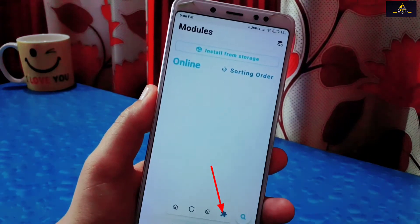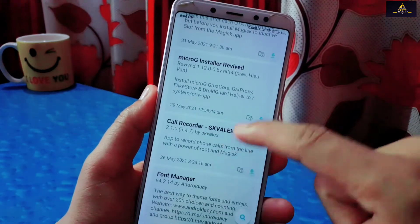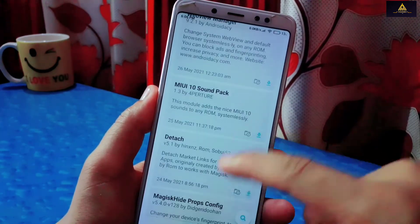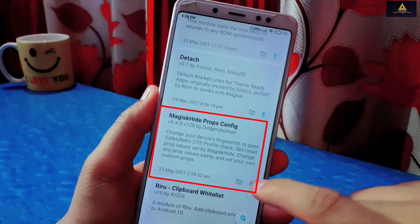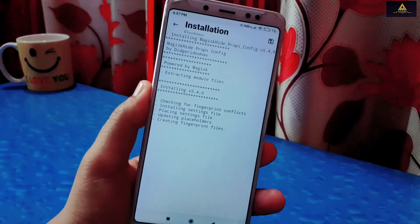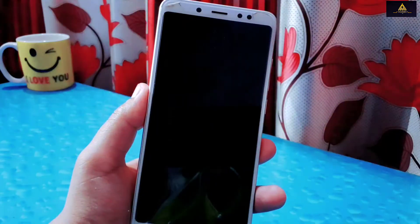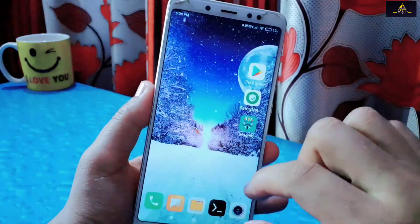After that, go to the Module section. Here we have to search for 'MagiskHide Props Config' and install it. Click on the download icon, allow permissions, and install it. When it's installed, tap the Reboot button and the phone will reboot to system.